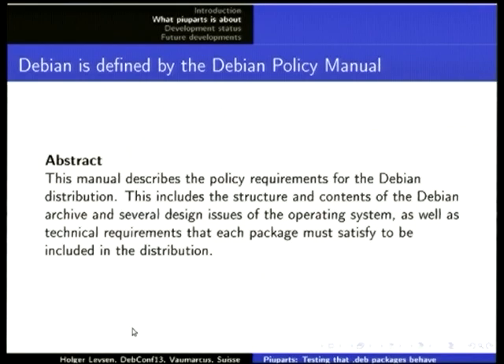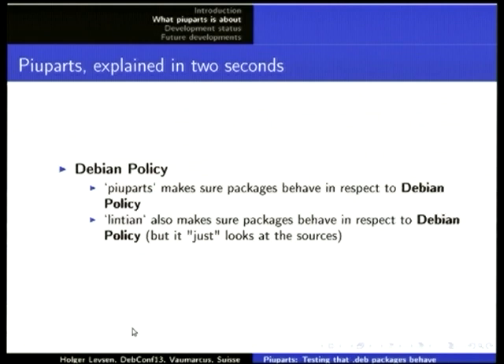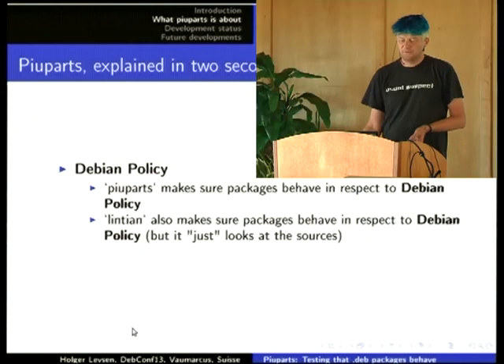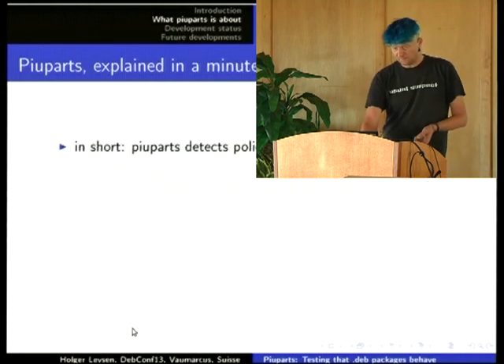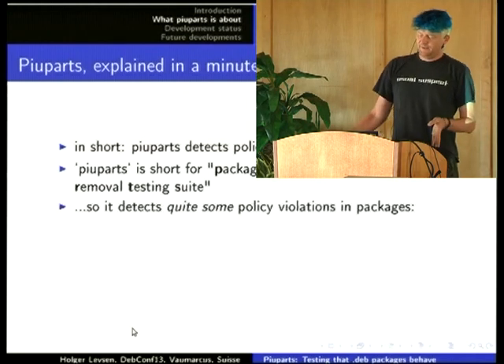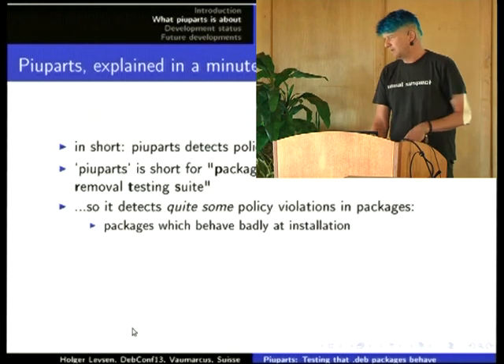Debian is defined by the Debian policy, which describes what is expected. Piuparts tests against the policy. Lintian just looks at the sources and tries to find problems from there, and piuparts actually installs the package and finds problems during installation.